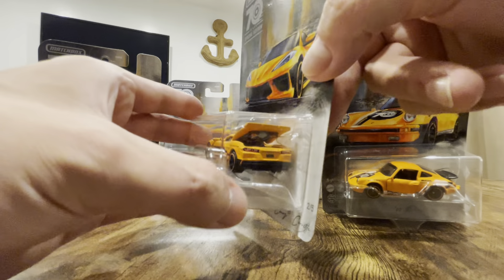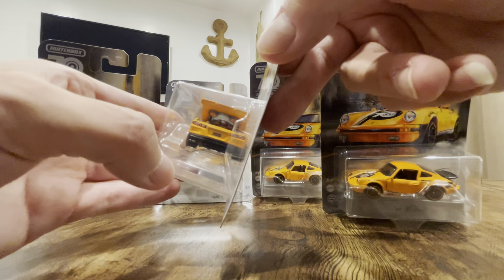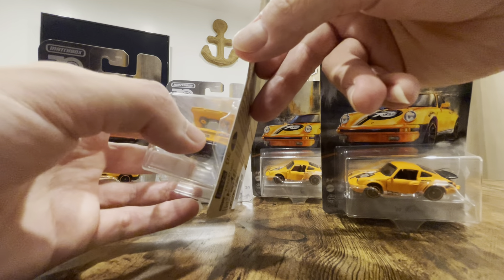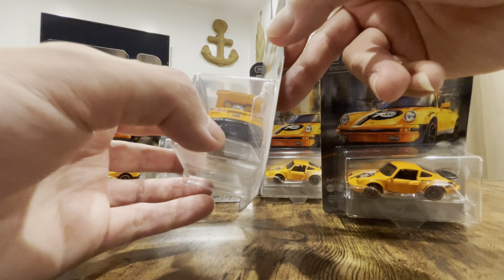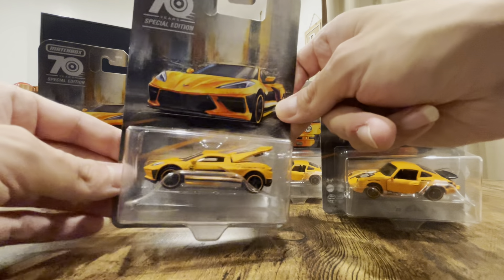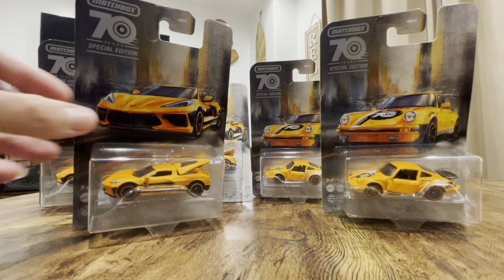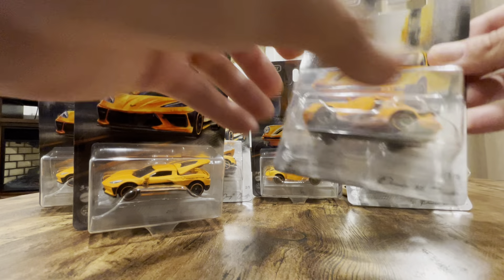The back fender has the logo and it's a 70th anniversary edition. Here are the headlights and front lights, the Chevy logo up front, and I can see the engine — it's kind of red, red and silver and black. The back of the car has a license plate, the lights, and it also says Corvette on the bottom. The wheels are orange too. I got three Corvettes and three Porsches, and I'm gonna be opening two of them.